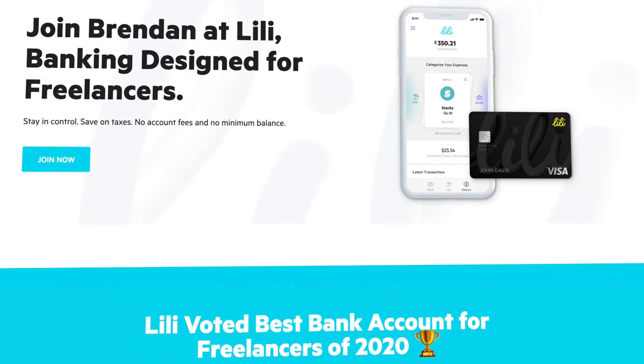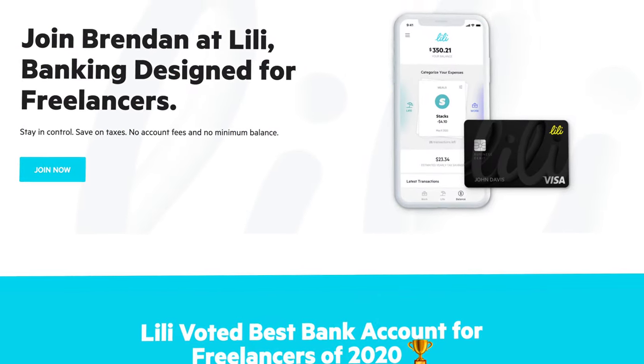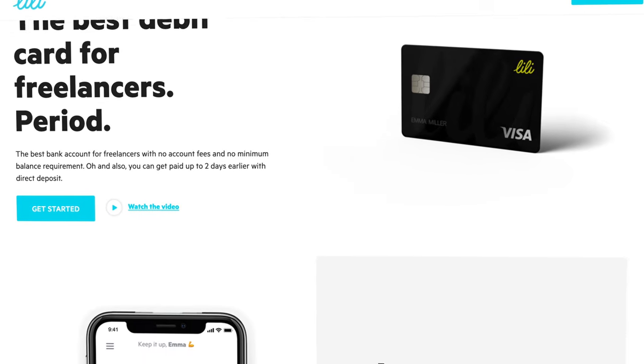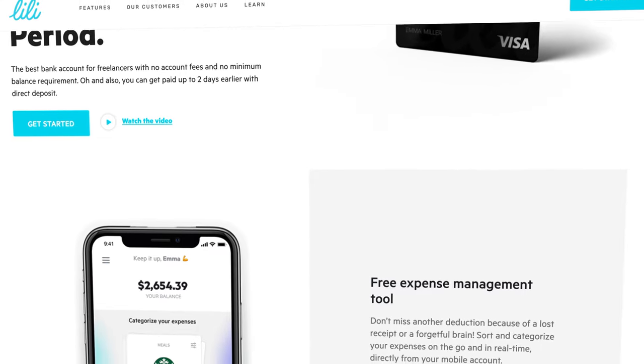I liked Lily a while back before they added some of these new features, so I am really excited to share this even better improved version of this platform with you. If at any point in today's video you do want to give Lily a shot, then be sure to use the first link down in the description below to get $25 when you open your Lily account and spend $250 on your Lily card either via mobile pay or with your physical card in the first 45 days.